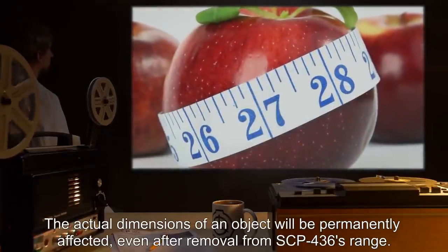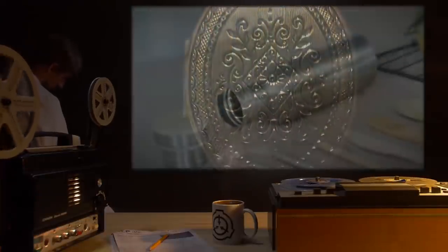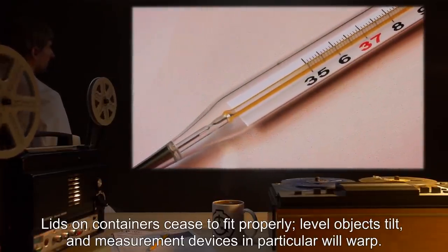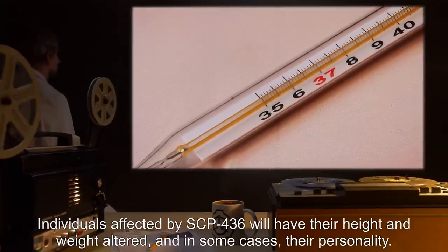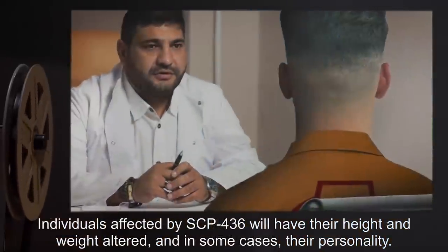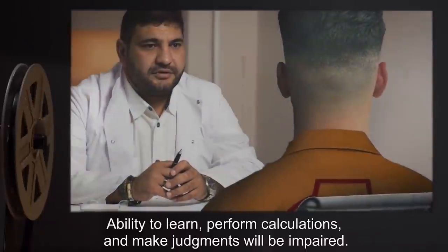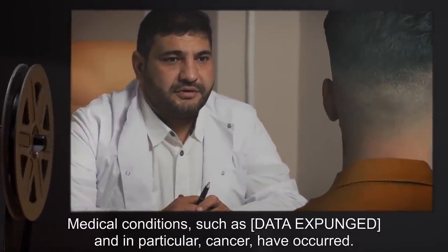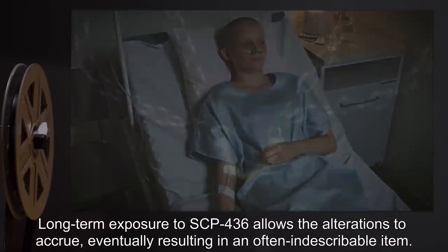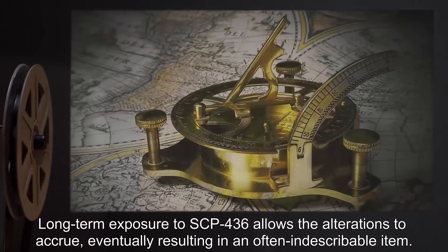The actual dimensions of an object will be permanently affected, even after removal from SCP-436's range. Lids on containers cease to fit properly. Level objects tilt, and measurement devices in particular will warp. Individuals affected by SCP-436 will have their height and weight altered, and in some cases their personality. Ability to learn, perform calculations, and make judgments will be impaired. Medical conditions, such as data expunged, and in particular cancer, have occurred. Long-term exposure to SCP-436 allows the alterations to accrue, eventually resulting in an often indescribable item. Dr. Rick possesses three samples, currently under study.